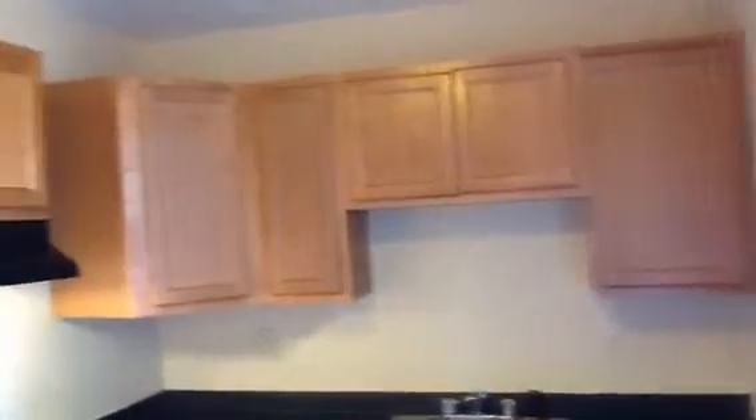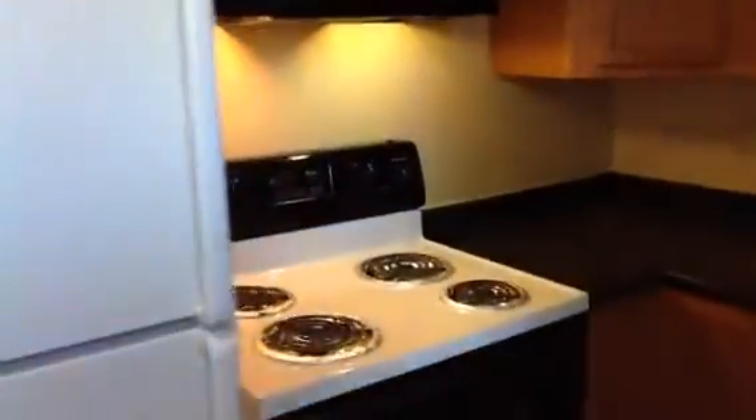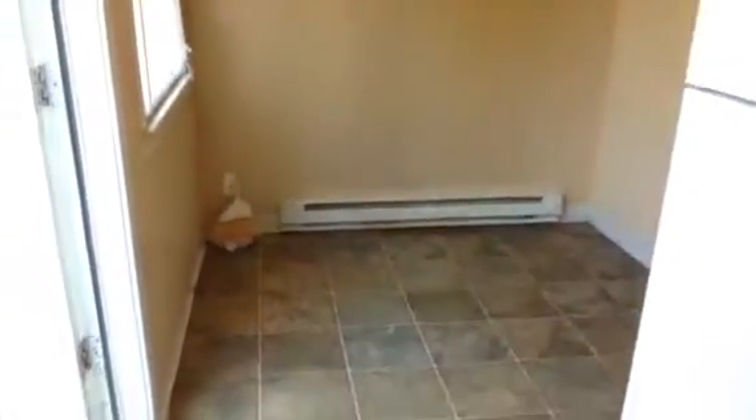As soon as you enter, you are in your kitchen, which this kitchen is large enough for a table. I'm going to turn around. Over here is where you would put your table.